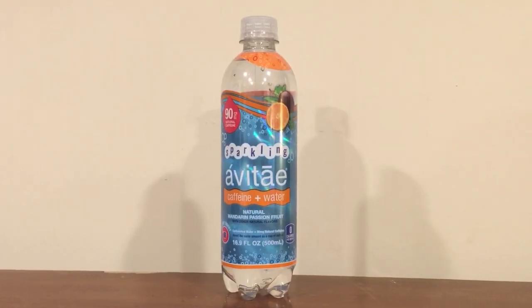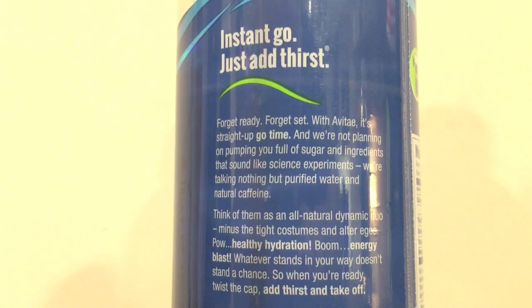The next up is just a standard Avitae — this is still water, not sparkling, and doesn't have a flavor to it. They're actually proud that it doesn't have any flavor; it's just standard water and the caffeine doesn't add a flavor at all. This one has 125 milligrams of caffeine in it, which they say is equivalent to about one and a half cups of coffee.